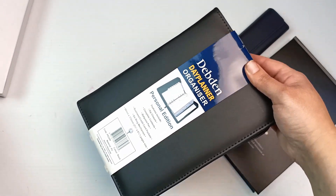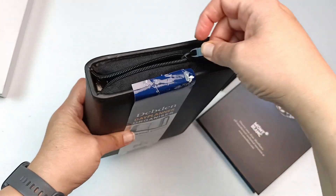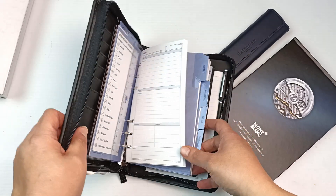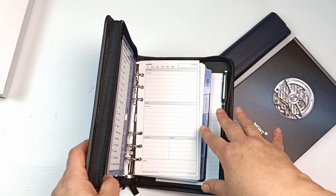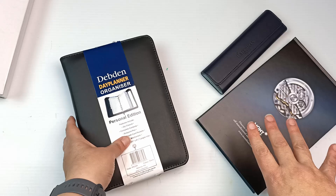It is a Debden day planner organizer — like the Filofax kind of thing. It's quite a nice little case and it's even got a pen in it, but I might keep it for myself or give it away. I just thought it was nice and I do have a few other planners, so it can go next to those on my planner shelf for all of the plans that I totally make.